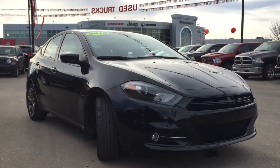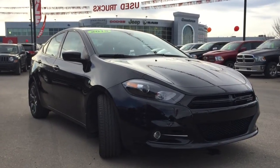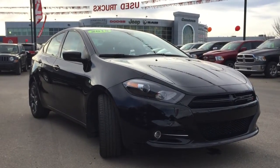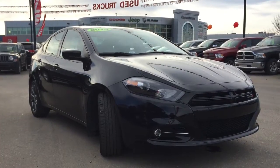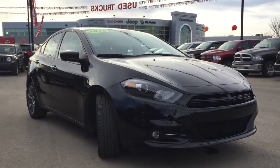Hello and welcome to Crosstown Auto Center's pre-owned Superstore. My name is Bailey and today we're going to be taking a walk around this 2015 Dodge Dart Rally Edition. This is a spectacular front-wheel drive four-door sedan in a pitch black metallic.